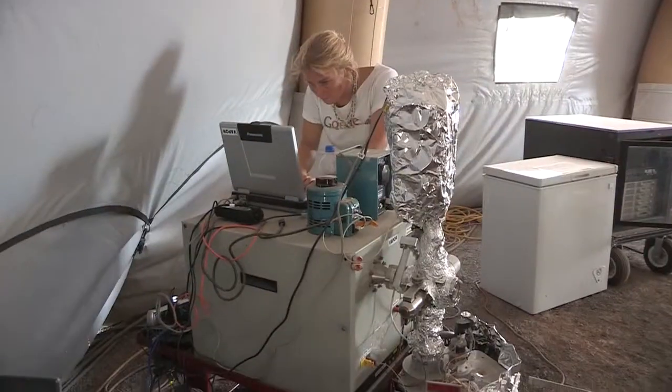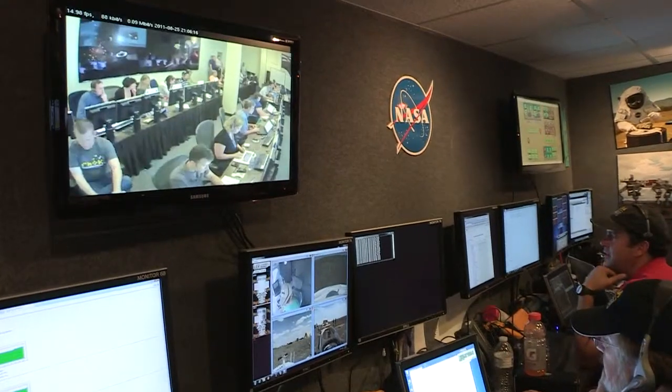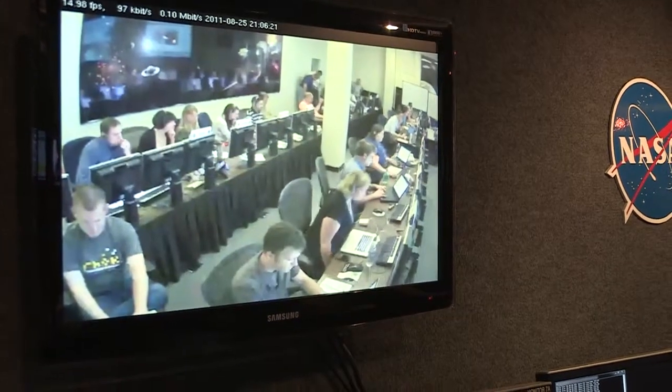We started Desert Rats about 14 years ago, looking at the aspect of exploration beyond low Earth orbit and to give young people an experience and an opportunity to start developing our technology and hardware systems, as well as our mission operation scenarios to explore beyond low Earth orbit, be it planets or asteroids.